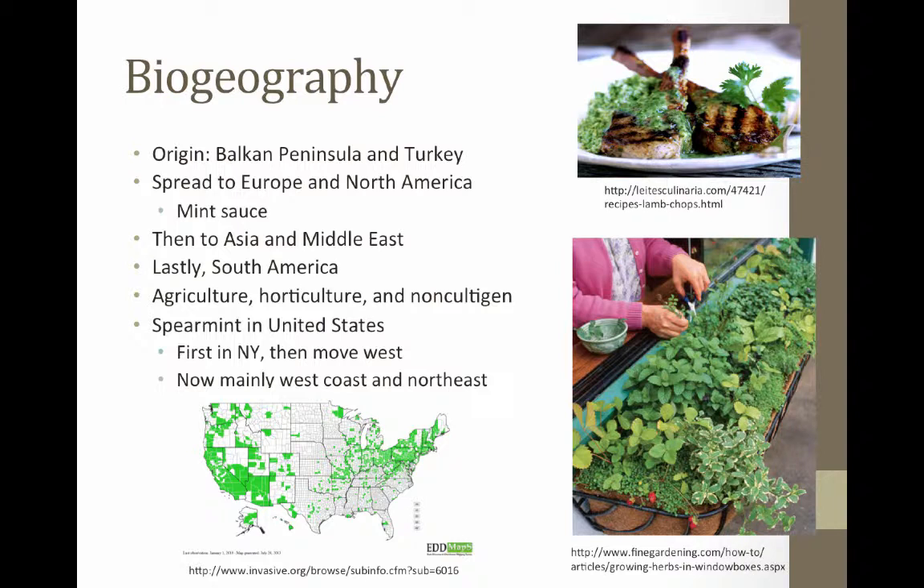Spearmint is also a plant that is often grown in home gardens. Since its cultivation, the growth of spearmint has spread throughout many countries. Now the spearmint plant can be found growing in Asia, the Middle East, and the United States in addition to Europe. More recently, spearmint cultivation has spread to South America as well.